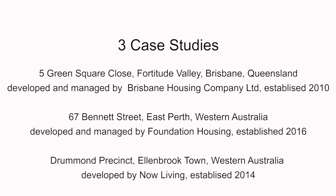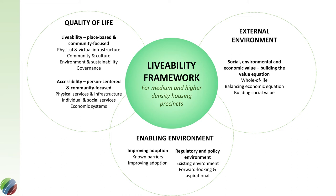The outcome of this project is to deliver a livability framework for medium and high density urban housing. To do this we examined three case studies — one in Queensland and two in Western Australia — where we tested out the livability framework to examine what are the important factors that go into creating livable social and affordable housing within a medium and high density environment, and what are some of the outcomes of adopting this type of approach.